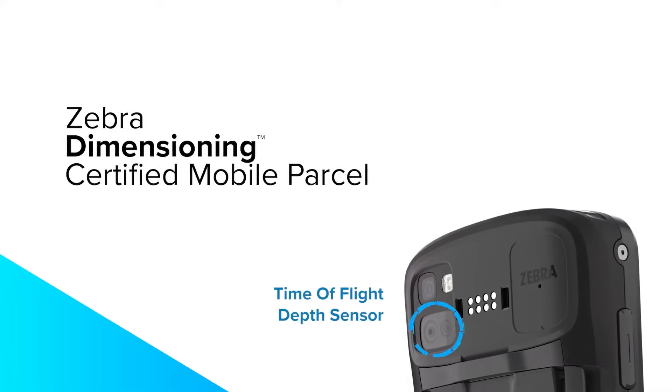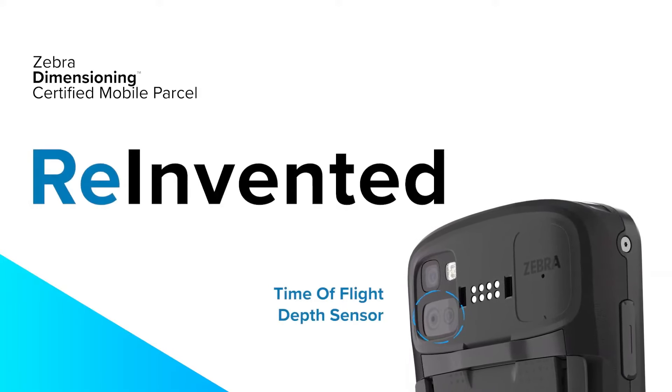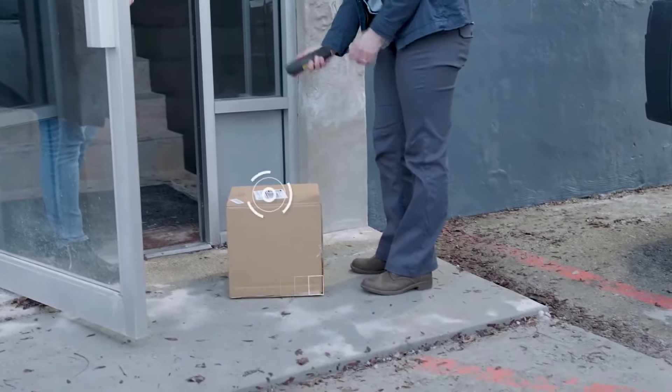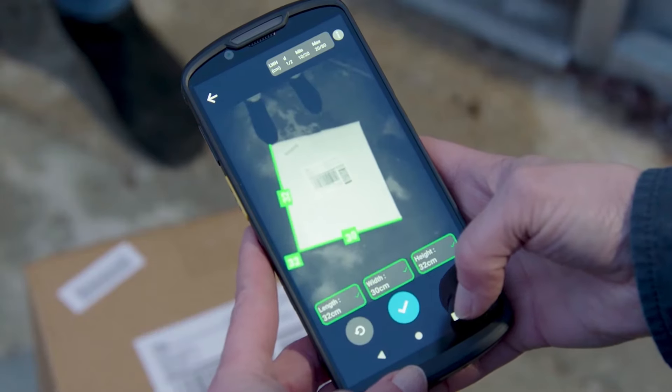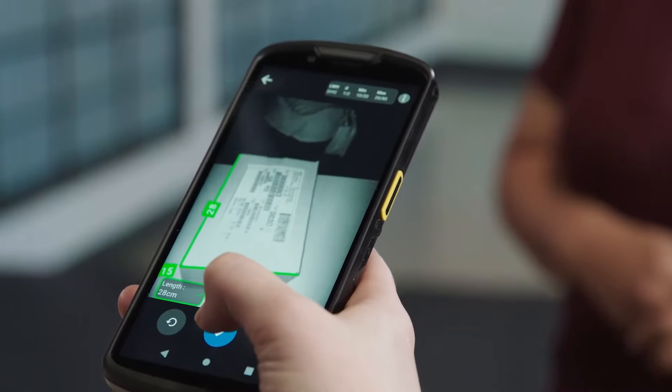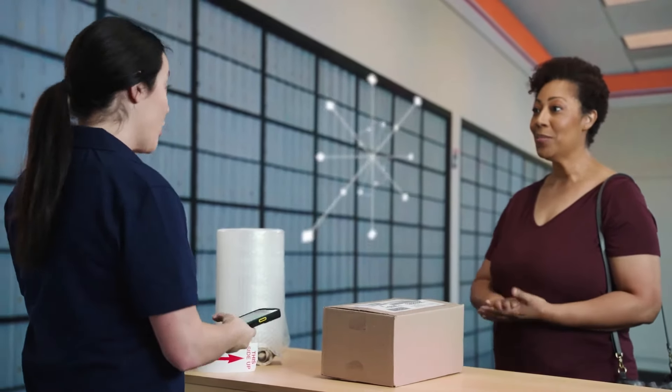And mobile dimensioning reinvented. With fully integrated Zebra Dimensioning certified mobile parcel, measuring parcels is as easy as scanning a barcode. Always ready, simply point your TC53 or TC58 to capture accurate parcel dimensions, verify postage costs, and expedite parcel logistics.